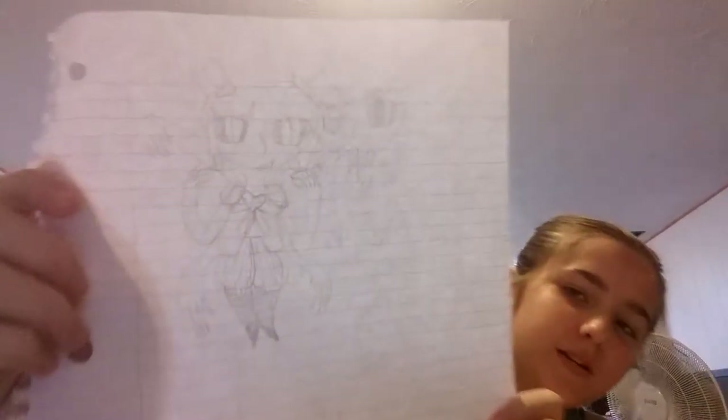My mom's back there somewhere — say hi, Mom. Yeah, her hand is over there. I was drawing myself as characters from Undertale, so this is me as Muffet from Undertale. Then this is supposed to be me as Sans from Undertale, but I messed up on it. There's also another version of that coming up.